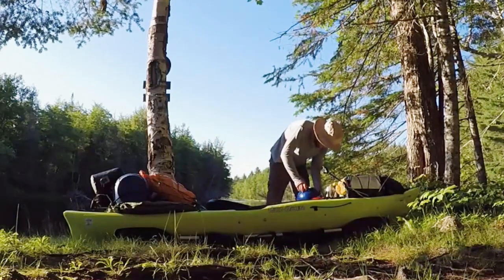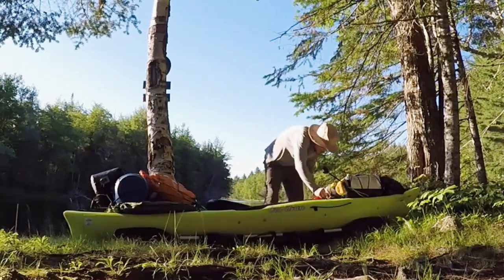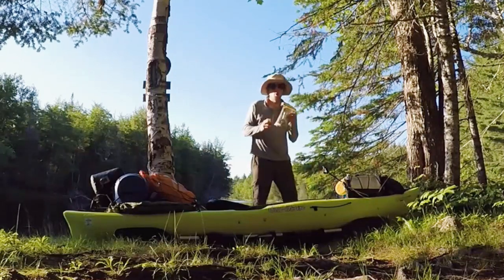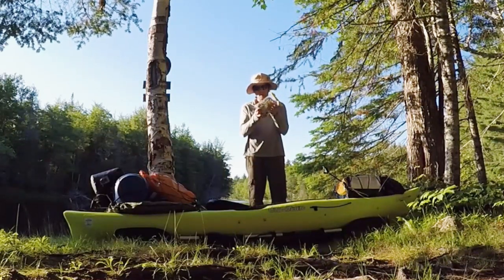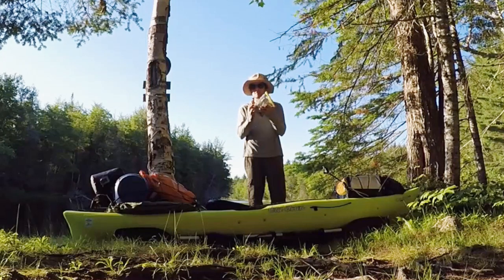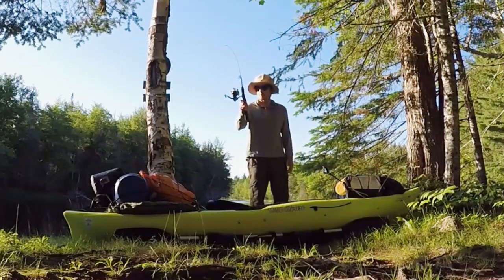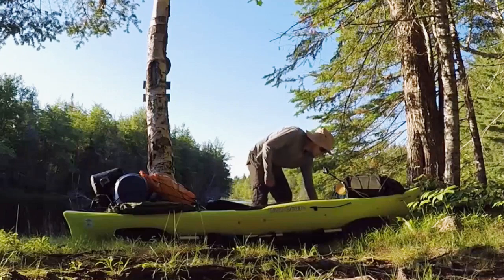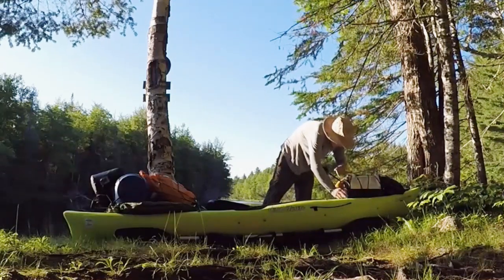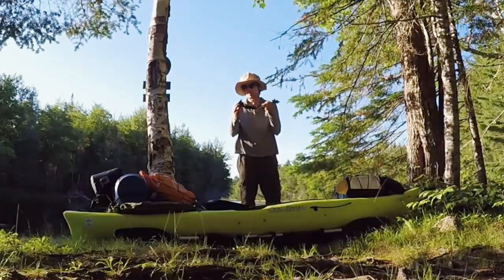Heading up front, I've got my helmet — that's an NRS helmet. Bro bag — this is a waterproof pouch. It has extra batteries for my cameras, cords, my camera, a lighter, my keys, my license. Telescopic fishing rod and spinner reel. This is my RAM mount camera mount. I really, really love this thing — it's super convenient and it really grips well to my kayak.